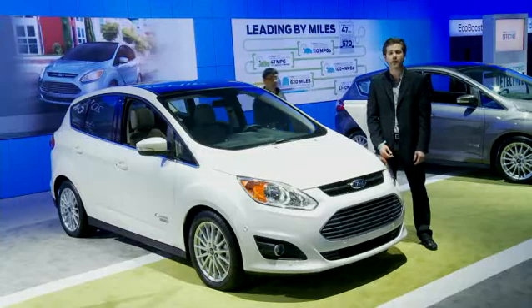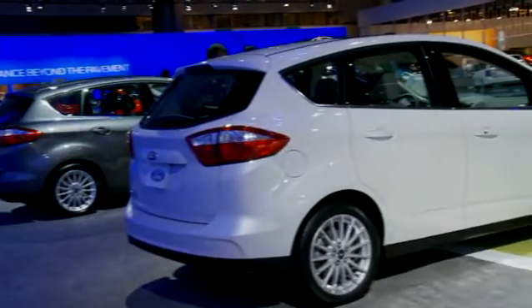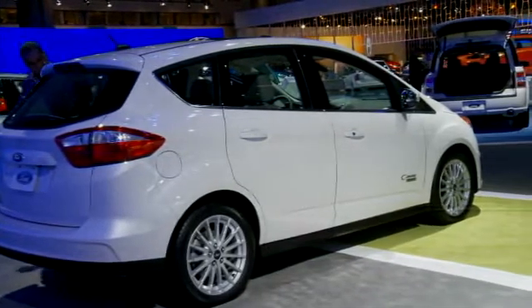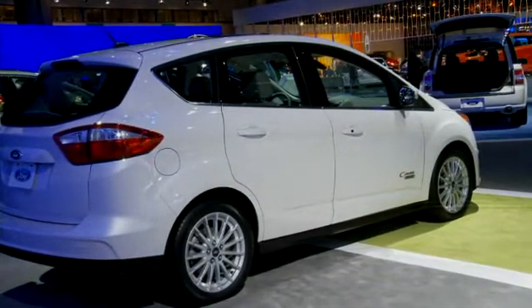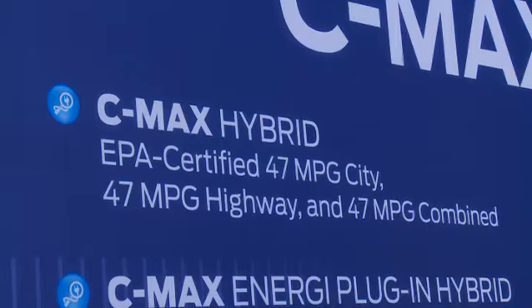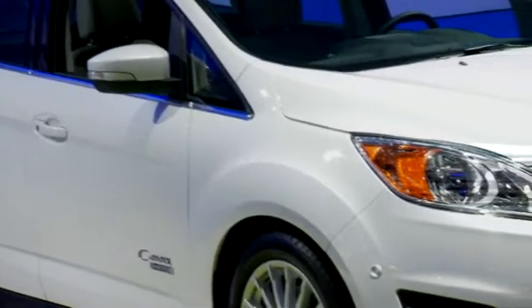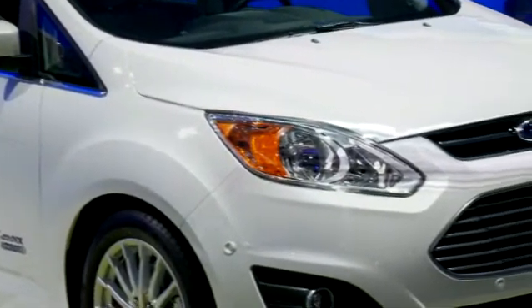Hybrids traditionally have been more economical in city driving than on the highway, unlike conventional vehicles. Ford once again raises the hybrid fuel economy bar with the all-new Ford C-Max Hybrid, which is now officially EPA certified at an impressive 47 miles per gallon city, 47 miles per gallon highway, and 47 miles per gallon combined.